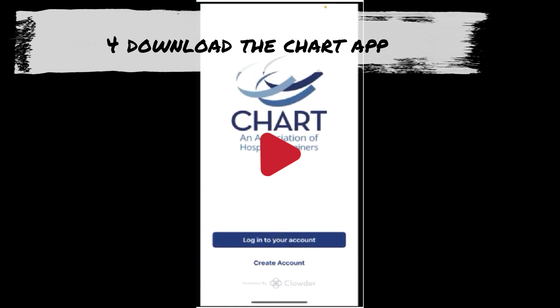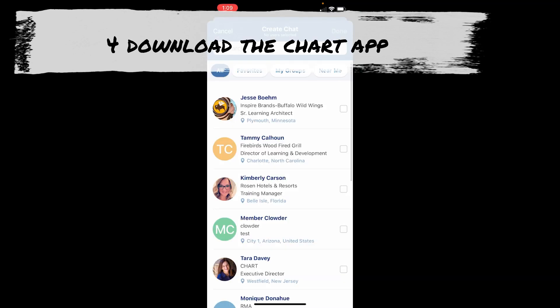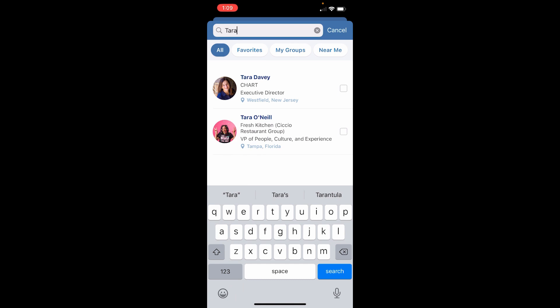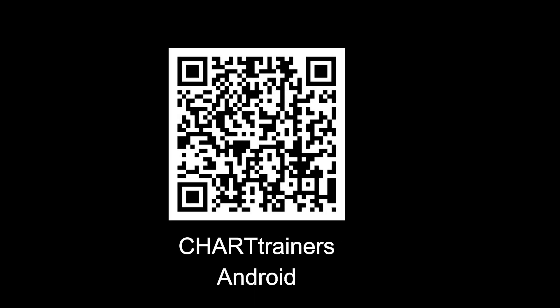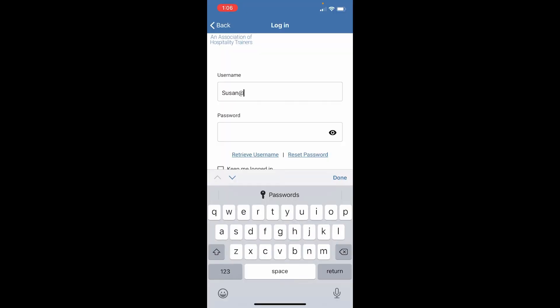Get the most up-to-date event information and attendee list in the palm of your hand. It's available from the Apple or Google Play stores if you search Chart Trainers or scan this QR code. Log in using the email and password you used to register for the conference.